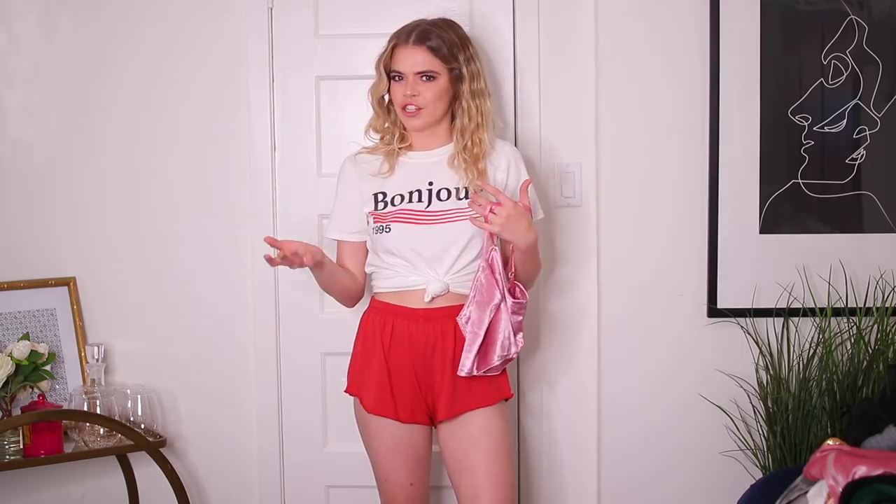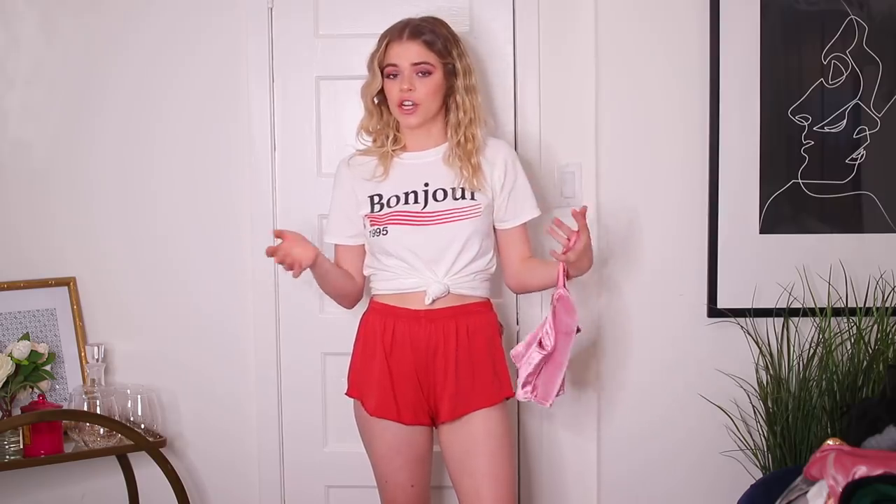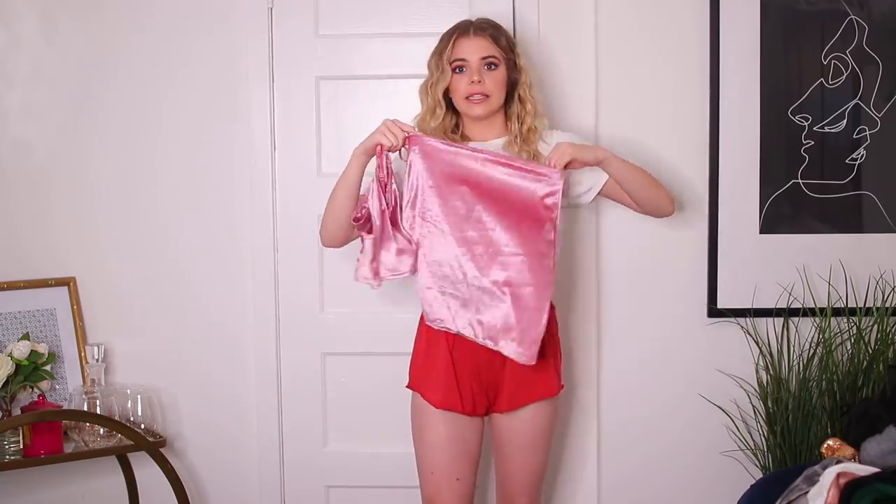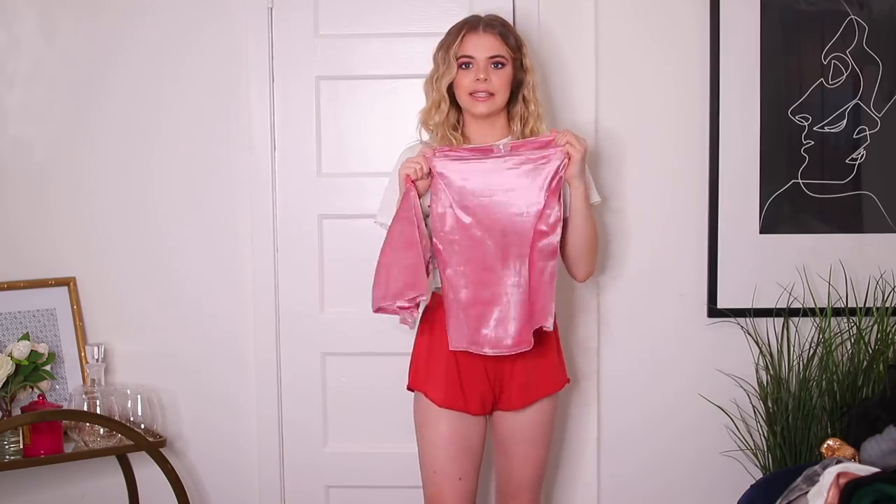Is it going to look like the picture? That's my biggest concern. I'll insert the picture of this velvet two-piece that I'm about to try on. Right now I have it in front of me and quite honestly it's not bad. Let's get it on and see what we think.